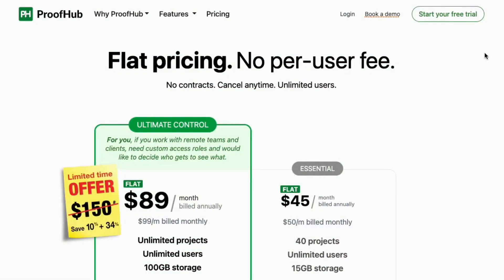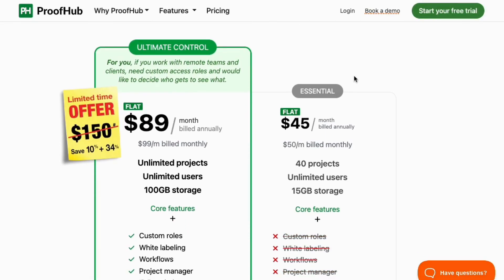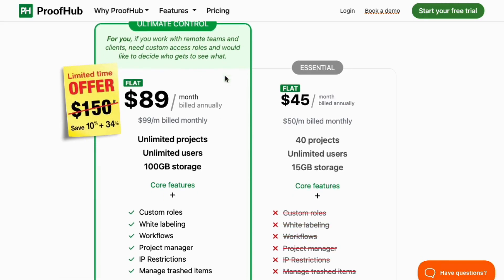And the best part? You get unlimited users with a flat fee, meaning you can grow your team without worrying about rising costs. Proofhub offers two flat fee plans: Essential at $45 per month for unlimited users, up to 40 projects, and 15 gigabytes of storage, billed annually; and Ultimate Control at $89 per month for unlimited users, unlimited projects, and 100 gigabytes of storage, billed annually.